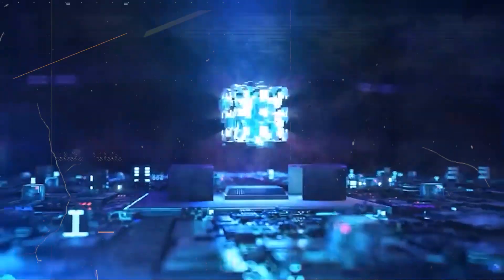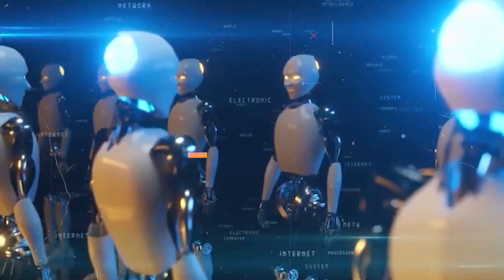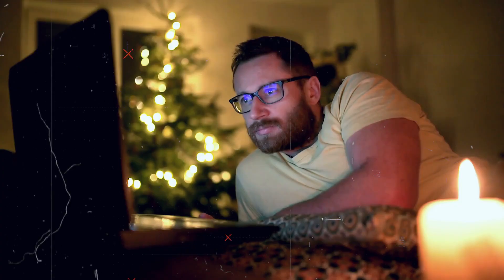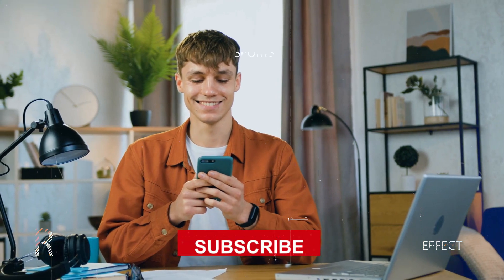Bringing our exploration to a close, we genuinely hope you found this discussion thought-provoking and engaging. Your commitment to following through till the end is deeply appreciated. If you enjoyed the video, please subscribe for more content like this one.